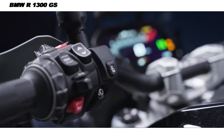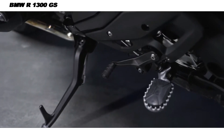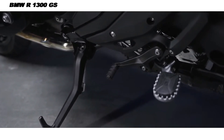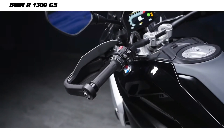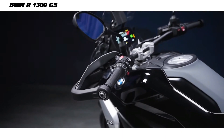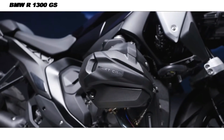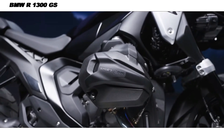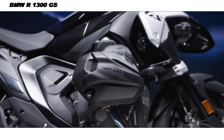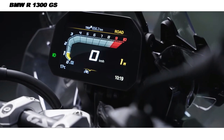The 2025 R1300GS comes loaded with BMW's latest rider-assist technologies, taking advantage of advances in electronic systems to enhance safety and performance. These include dynamic traction control (DTC), semi-active suspension, an adaptive headlight, and multiple ride modes. Additionally, a new 7-inch TFT display provides real-time information on the bike's performance, navigation, and smartphone connectivity. BMW's smartphone integration system allows for hands-free control of music, calls, and turn-by-turn GPS guidance.